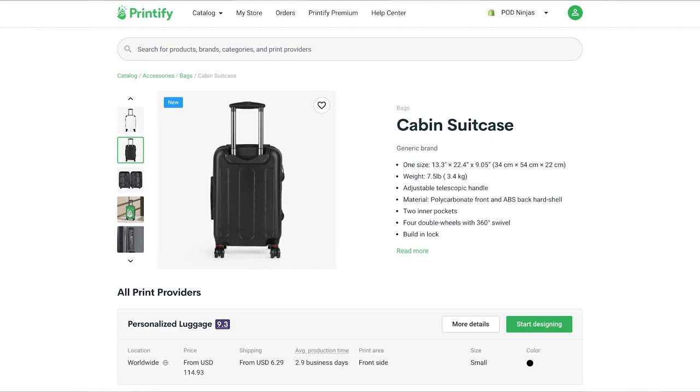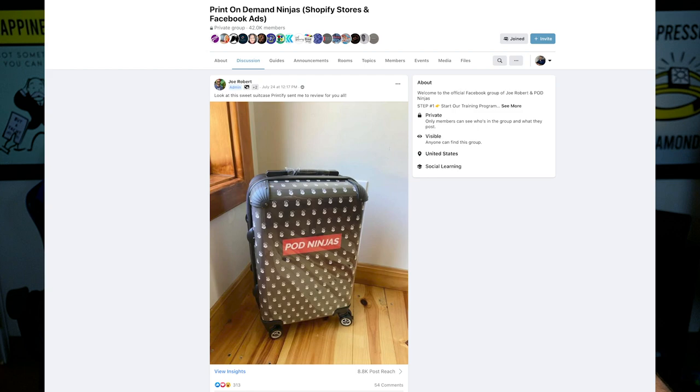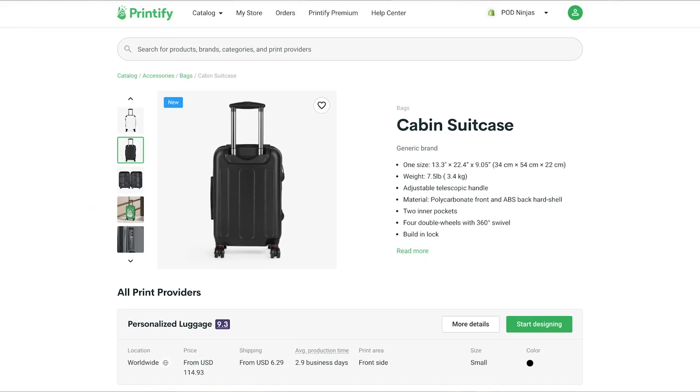Our first product is this suitcase — a print-on-demand suitcase available through the Printify app. If you want to see a review of this product, make sure to join the POD Ninjas Facebook group. Printify sent me a sample, and that review will be going live in the group. This suitcase costs just about $100, but if you have a Printify premium account you save 20%, and there's a discount code in the description for a free month of Printify premium, which means you can get it for under $100.